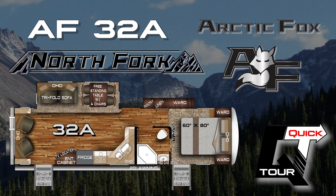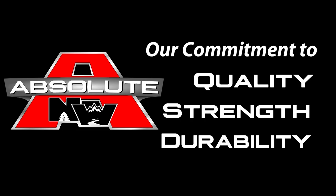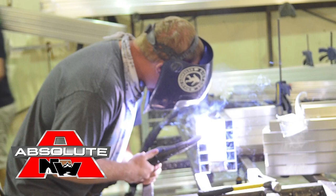All Northwood products are Absolute Northwood, which represents our commitment to quality, strength, and durability. Some of these features include a Northwood-built structural steel off-road ready chassis, and a fully welded thick wall aluminum superstructure with solid fill anchor blocking.